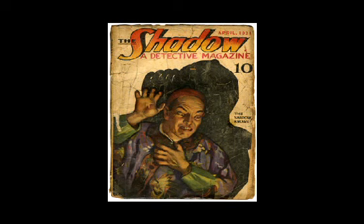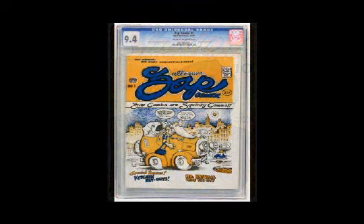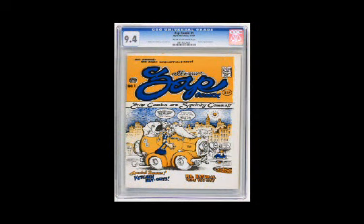Now if you like the undergrounds, your favorite lot is going to be this one here: Zap Comics number 1, first printing of course, near mint 9.4. We think this is going to make a run at the new record price for an underground comic.